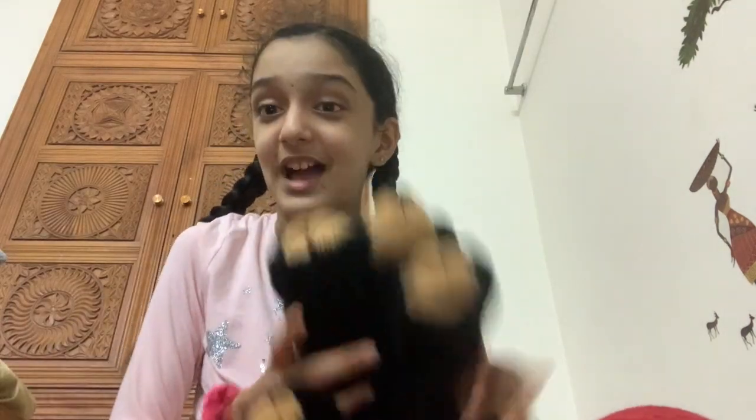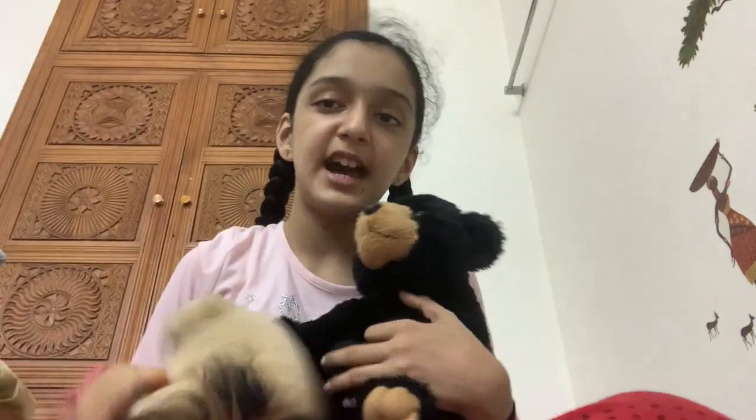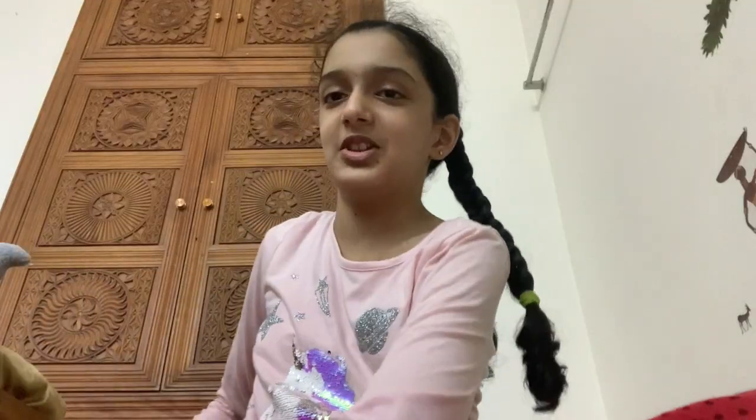This is a bear - a black bear. He's super cute, super soft. He's kind of like a lion - he's super soft but has a really furry body. He's super cute, I love it!